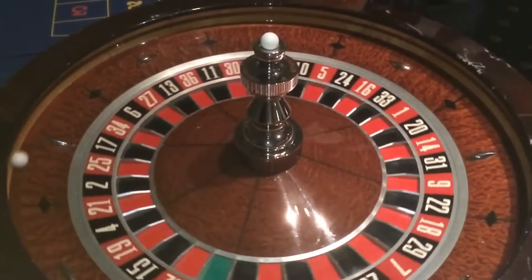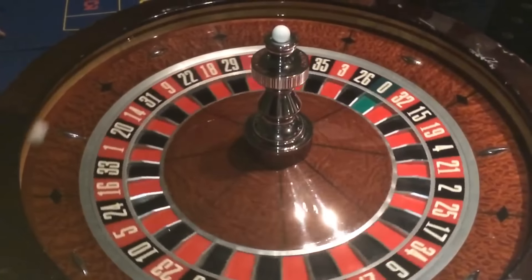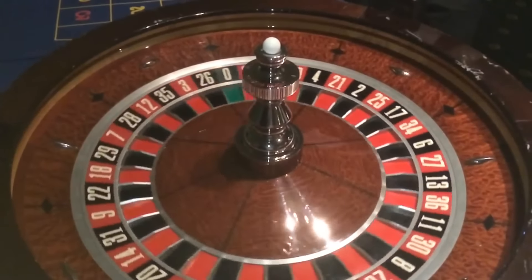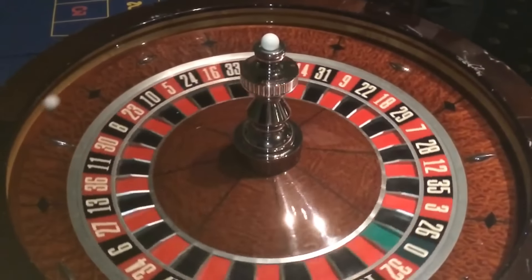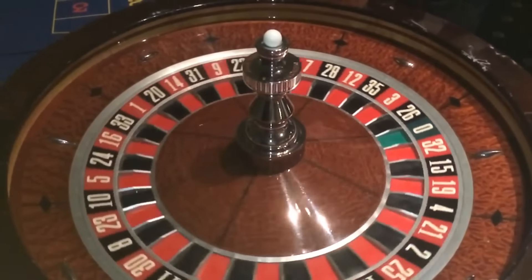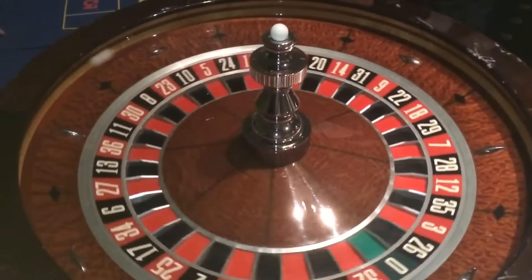I've played a number for three or four hours before and it hasn't hit. Then the next day or a week later you come back and that number is just hitting like crazy. That's the kind of game it is — hot numbers can definitely stay hot and cold numbers can stay icy cold.